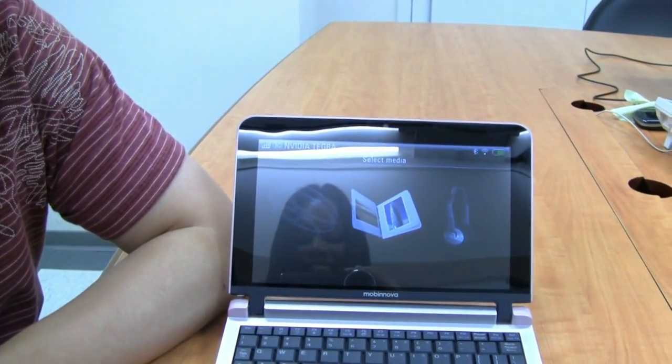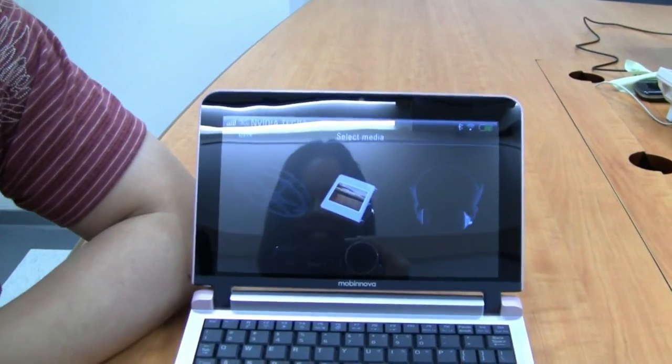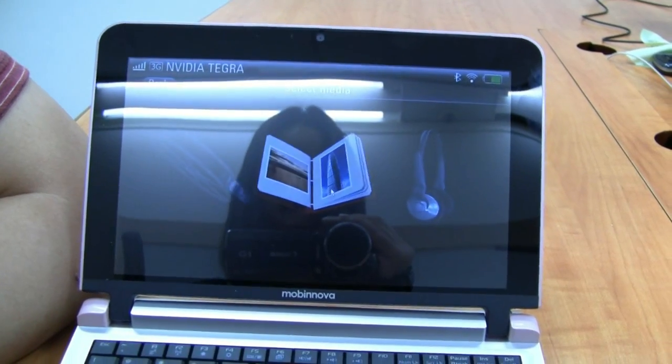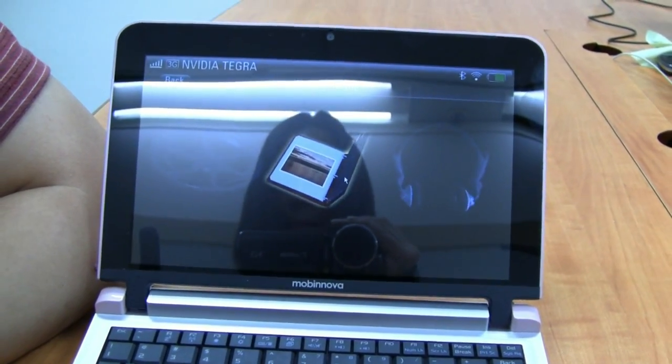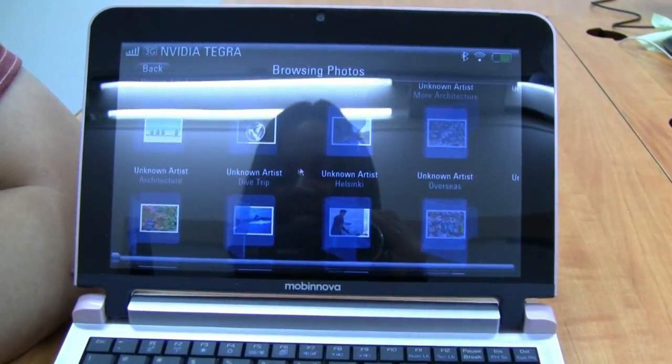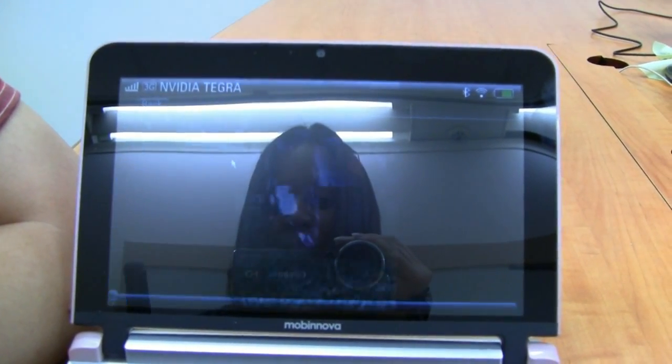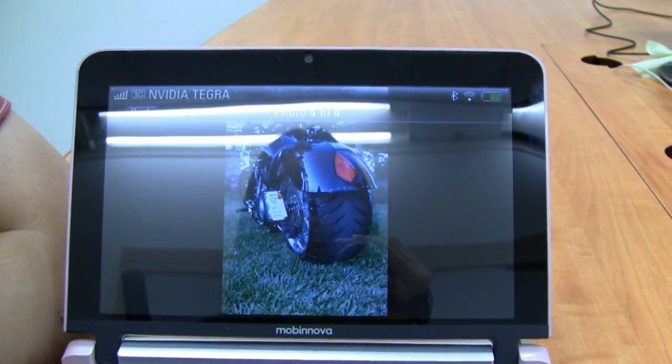We want to show you a very special and unique 3D UI here. It's all running in 3D — real 3D, not a fake one. So when you open up, you can see a very fancy 3D UI, looking forward and doing like an iPhone touch interface.